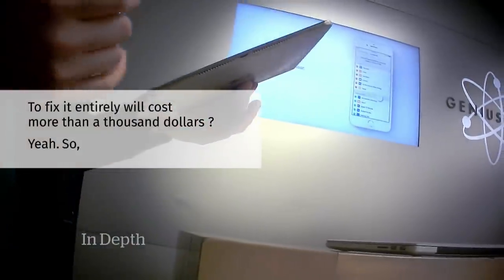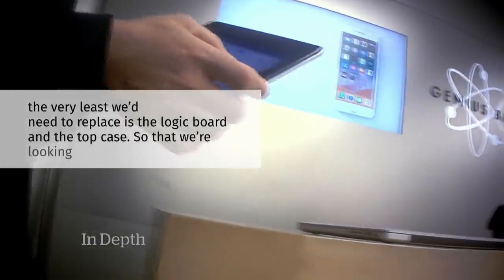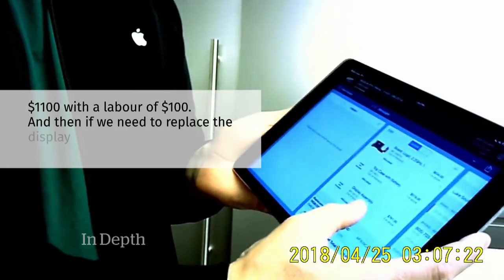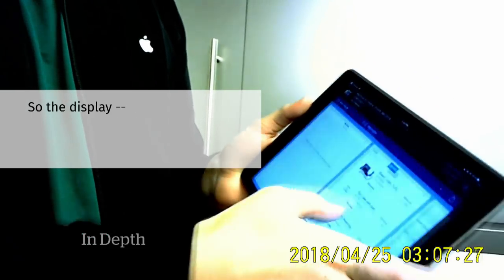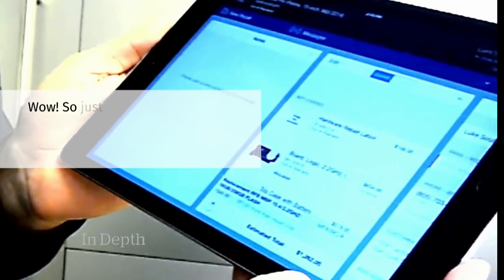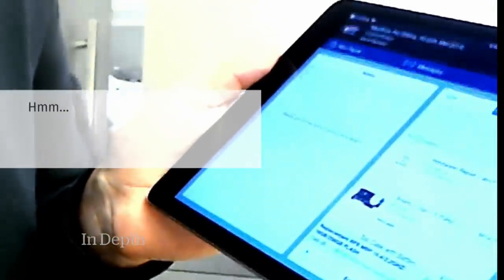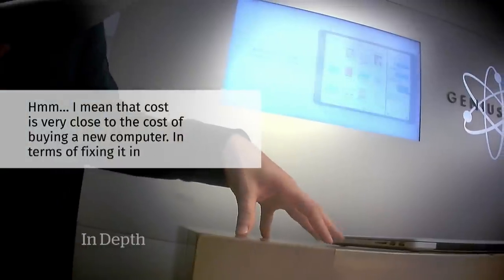The quote came to over $1,200: at minimum, replacing the logic board at $600 and the top case at $500, plus $100 labor — totaling $1,100 — and potentially another $780 for the display. When asked if there was any cheaper alternative, the staffer confirmed there was none in-store, noting the cost was very close to buying a new computer.